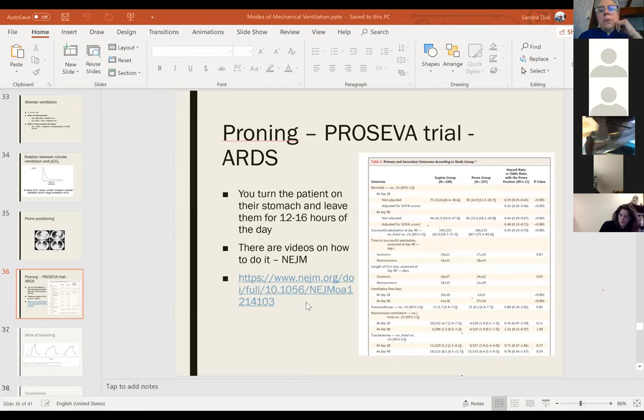Do we do permissive hypercapnia? Yes, if that's what is needed to keep the patient's tidal volumes in a safe range.